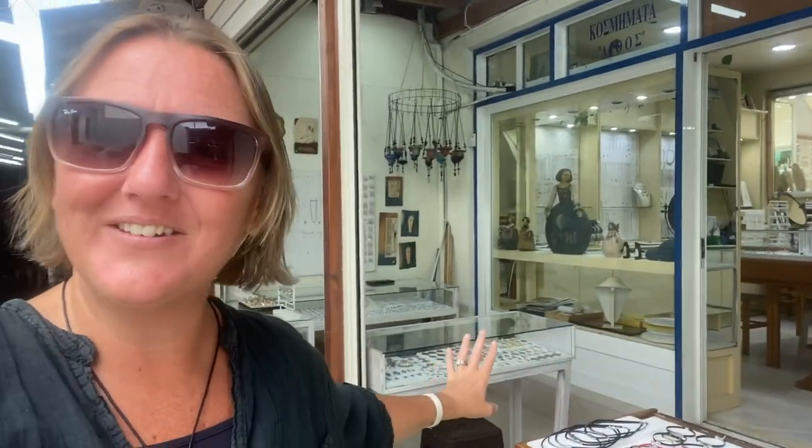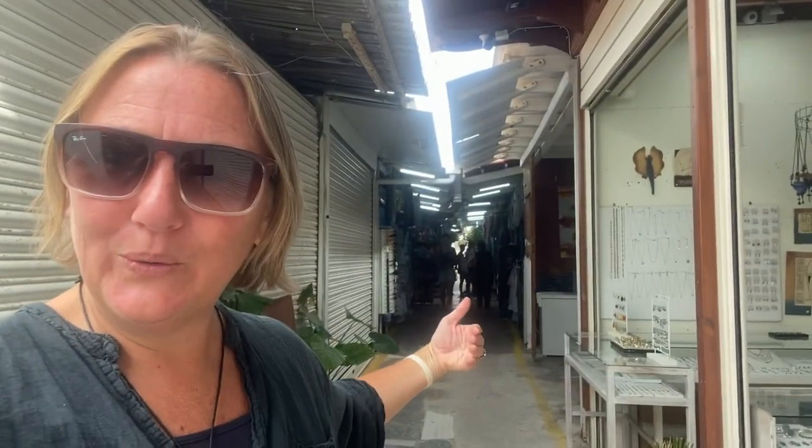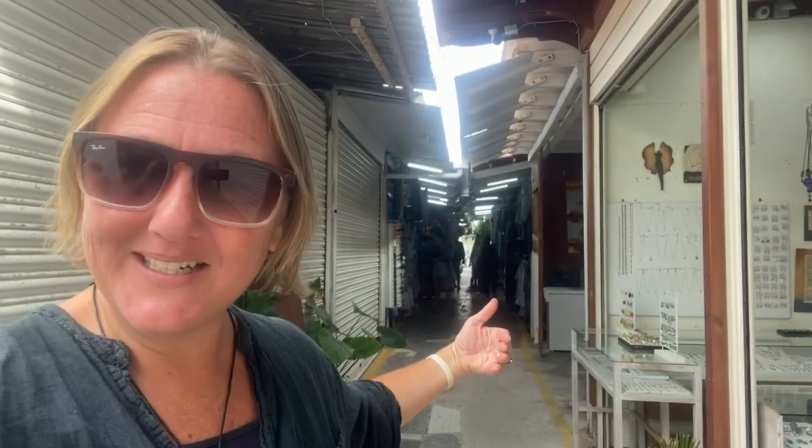And just as you think that the shop ends in the middle, you come outside and you've got another little area full of jewellery. We're now on what I call the little back shopping area of Matala, and you can cut straight through and head back into the square.